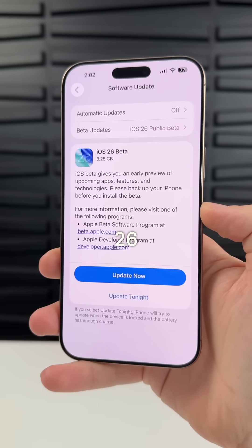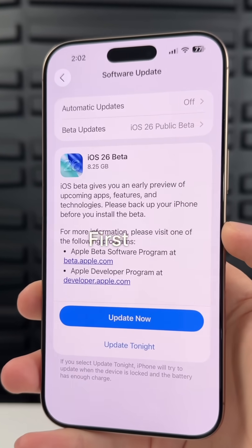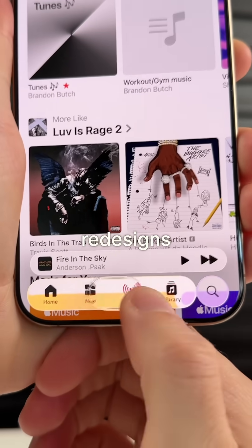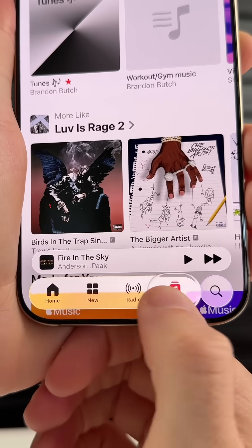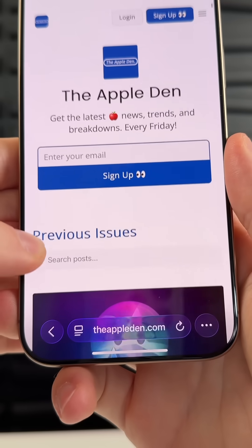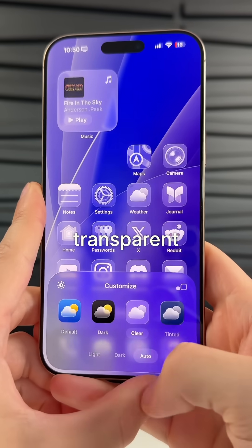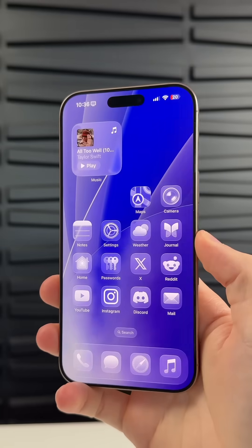Apple just released the iOS 26 public beta and here are some features you're going to want to try right away. First off, we have one of the biggest redesigns ever with what Apple calls the liquid glass design. This changes the buttons, the menus, and basically all of the UI elements throughout iOS. You even get transparent app icons in light and dark mode.